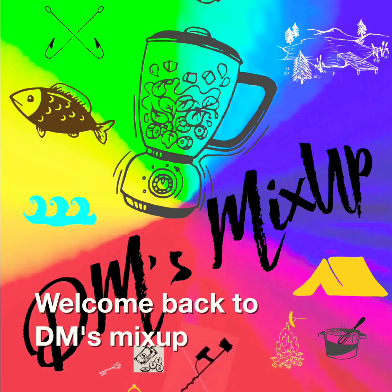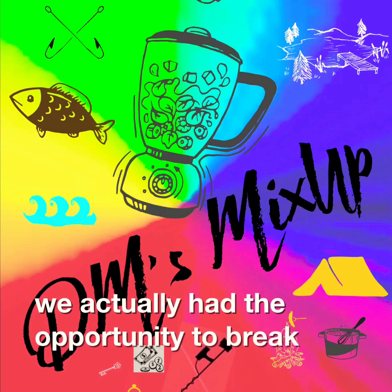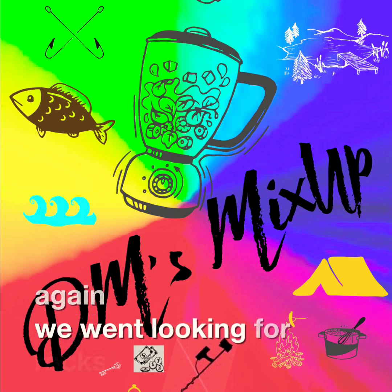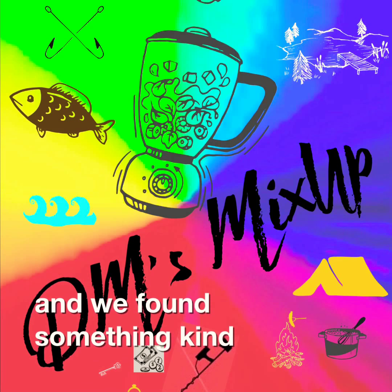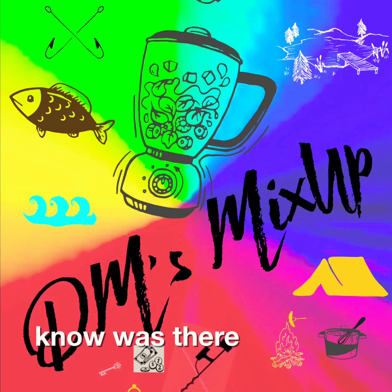Welcome back to DM's Mix-Up. We actually had the opportunity to break that cabin fever and get out to the beach again. We went looking for rocks and sea glass and we found something kind of cool that we didn't really know was there. Check it out.